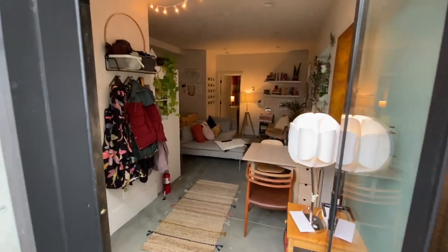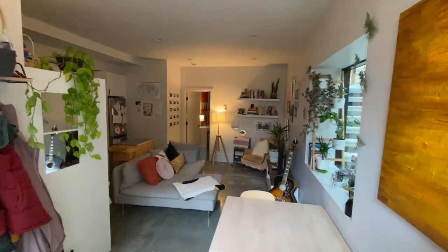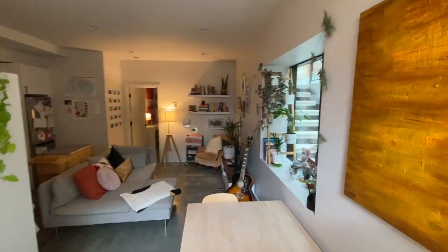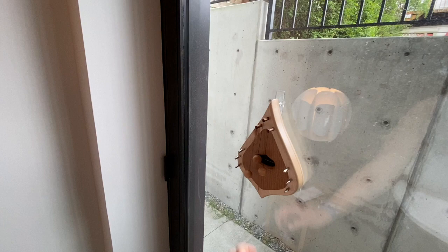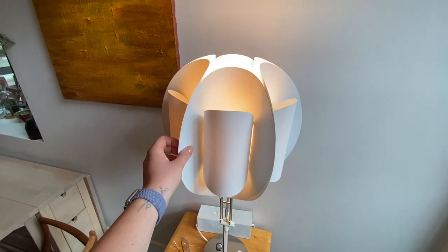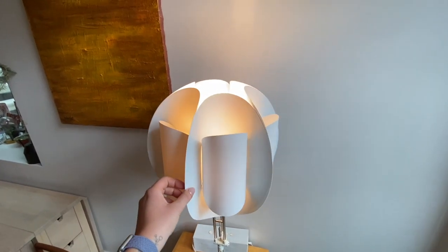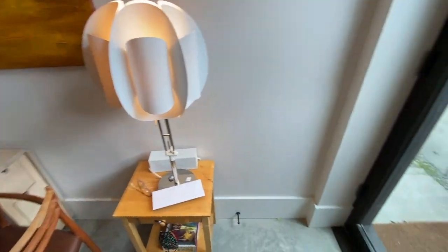Welcome to my apartment. I'm gonna do a little apartment tour for you all today. We start by walking in the door. This is my door harp that my godmother gave me as a housewarming present. And this is a lamp that I got at Goodwill, but I got the lampshade at Ikea. It's chaotic, but I really love it.